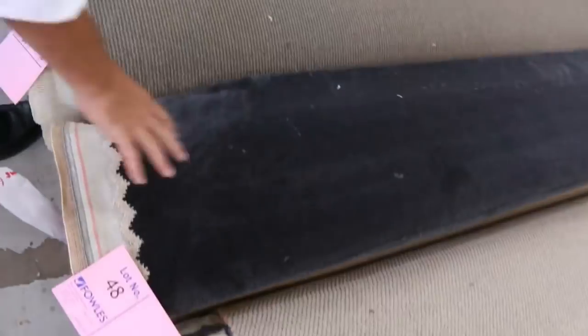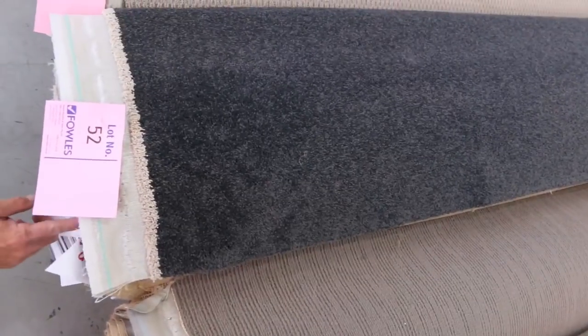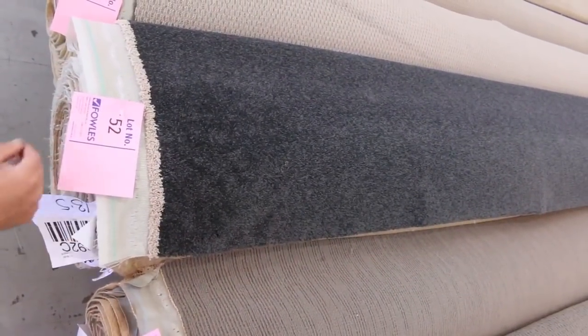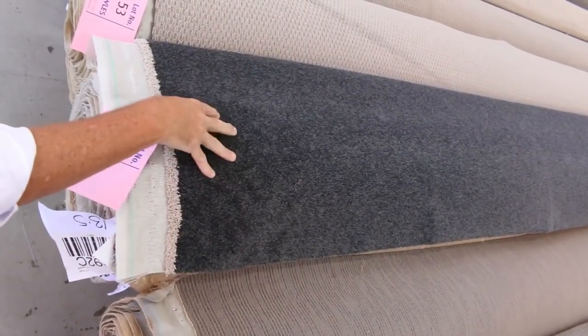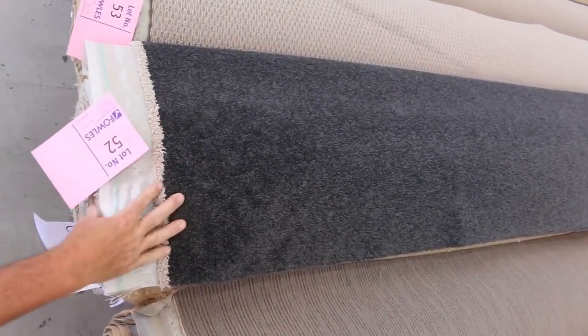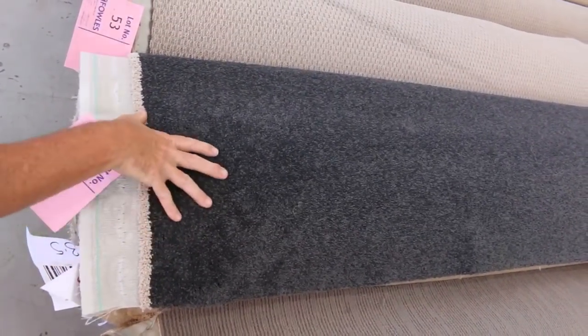Look at those plush piles — lot number 52 is another nice bit of carpet. This one is actually 13.5 metres and is also 48 ounce solution dyed nylon. It normally retails around $140 a metre, and I'll be thinking around about $40 a metre — that's $100 a metre off. You'll be saving somewhere around $1,000 to $1,200 by purchasing something like that.